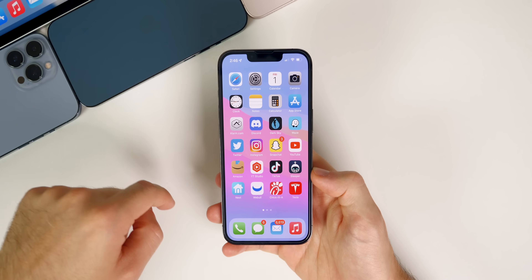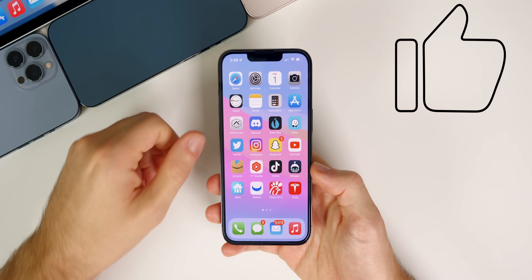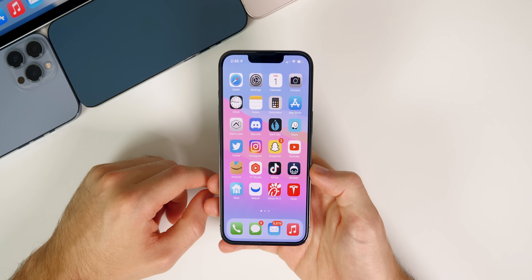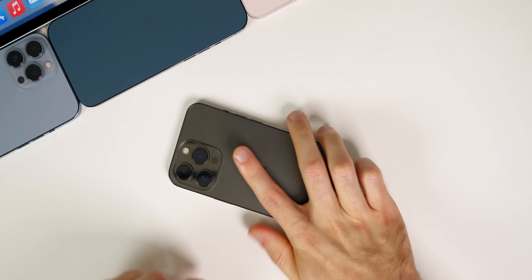Anyway, that's iOS 15.0.1. Let me know what you think in the comments below. If you enjoyed this video, give it a thumbs up and subscribe so you don't miss when iOS 15.1 gets released later this month. Thanks for watching, and I'll see you soon.